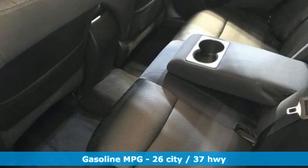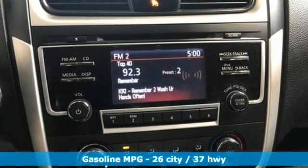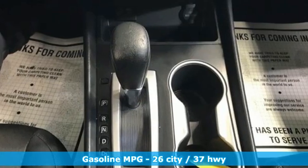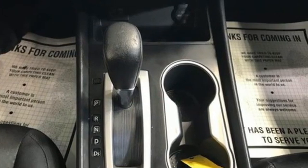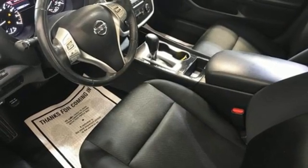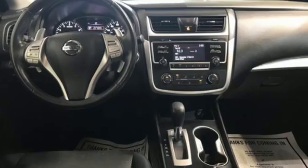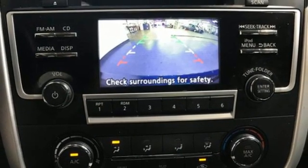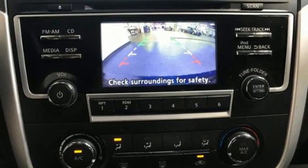A great vehicle is comprised of great features like these: streaming audio, doors and push button start proximity key, manual tilting steering column, wireless phone connectivity, manual telescoping steering column, continuously variable automatic transmission, active grille shutters, sport suspension, and inline four-cylinder engine.